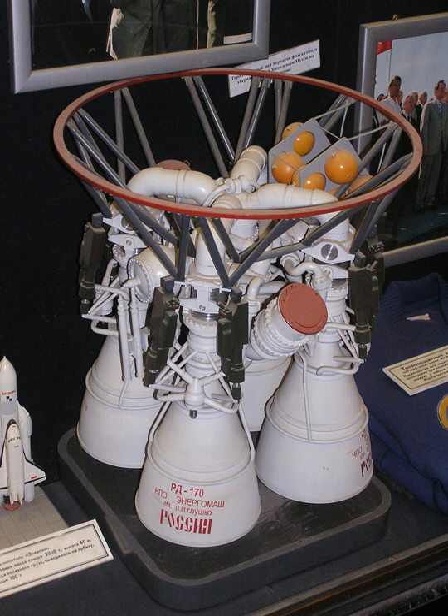Vacuum thrust: 7,887 kN. Vacuum specific impulse: 338 s (3.31 km/s). Sea-level specific impulse: 309 s (3.03 km/s). Weight: 9,750 kg. Thrust-to-weight ratio: 82.